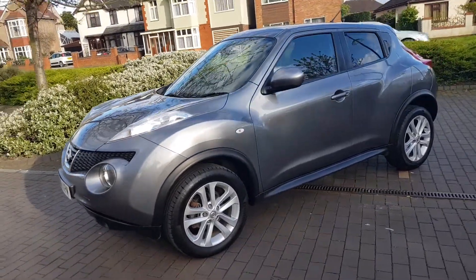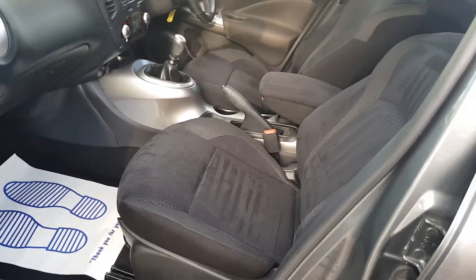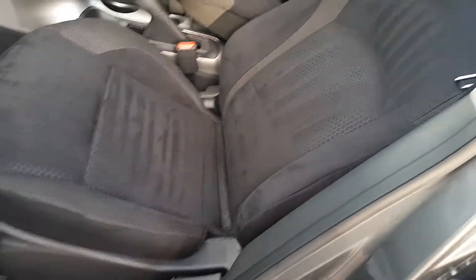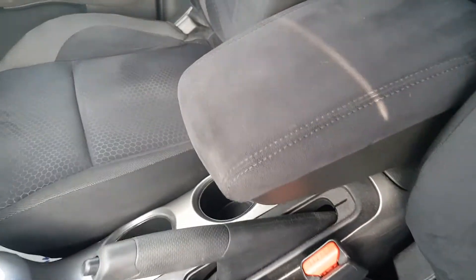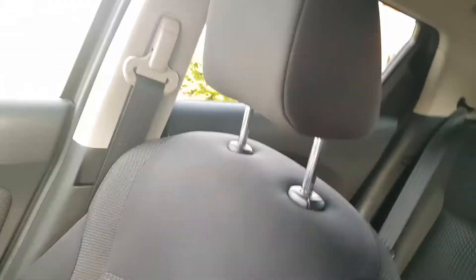Ascenta Premium — let's take a look inside, nice spec. Gun metallic outside and nice charcoal cloth inside, in lovely order, centre armrest. Driver's seat — all good, no rips, no tears.